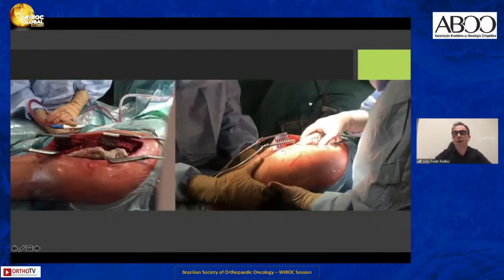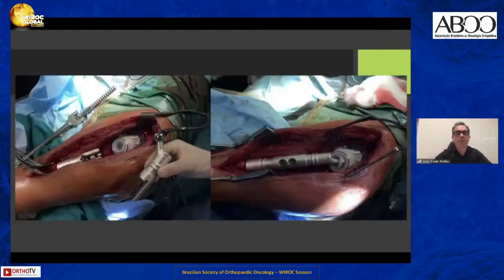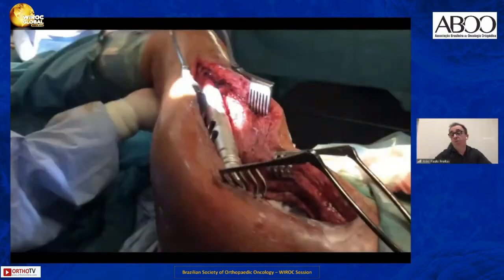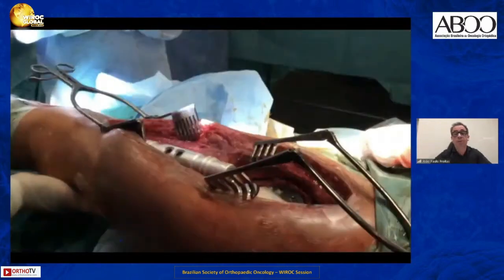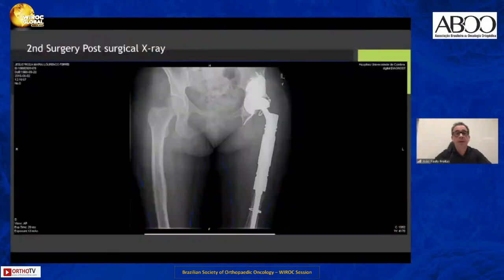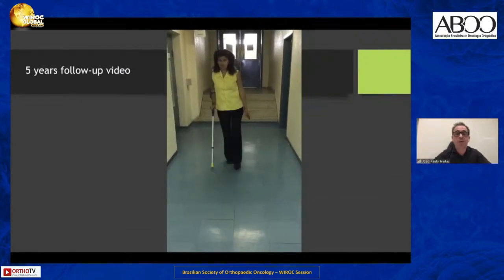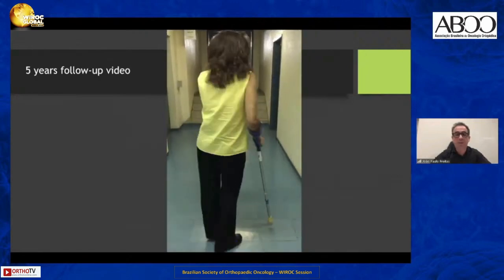In the second surgery, I perform the reconstruction with the proximal femur endomega prosthesis. For reconstruction of the acetabulum, I use a double mobility constrained acetabular cup. I always perform functional trials during the surgery, verifying good function and stability of the reconstruction. This is the post-op X-ray with the proximal femur endomega prosthesis, with the acetabulum reconstructed using tantalum augments. This is the patient five years after follow-up, walking with the help of one crutch, free of any signs of infection.